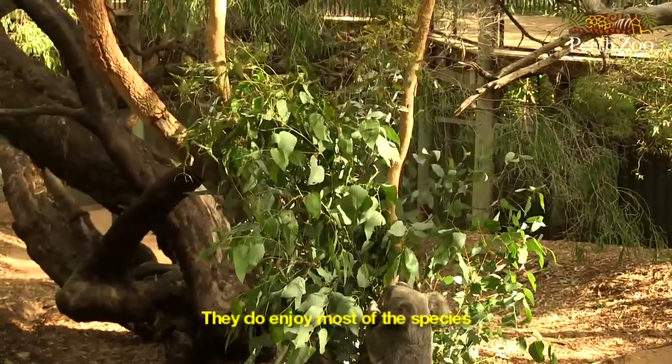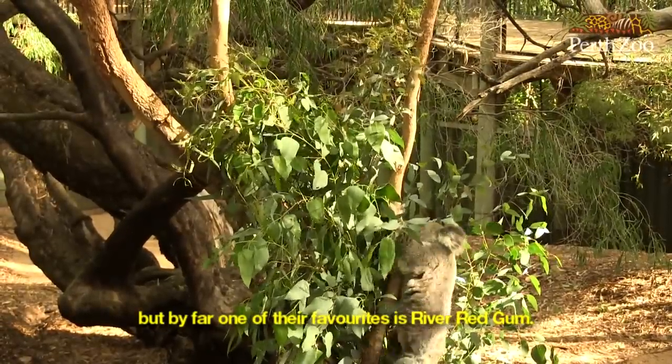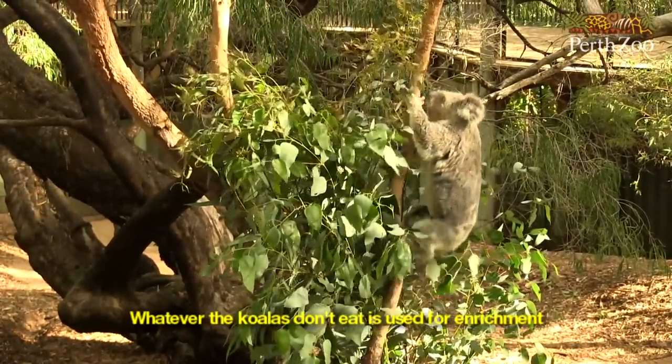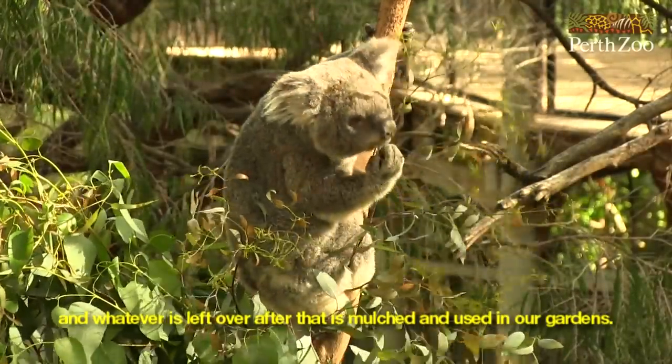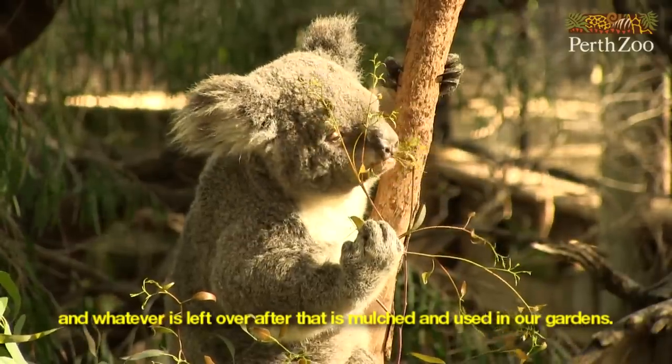They do enjoy most of the species, but by far one of their favourites is the river red gum. Whatever the koalas don't eat is used for enrichment for other animals within the zoo, and whatever is left over after that is mulched and used in our gardens.